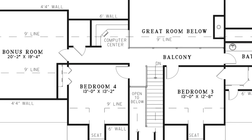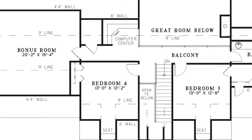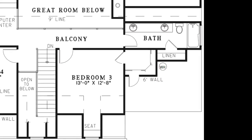There is also bedroom four with a private closet, a hall storage closet, and a bonus room which can be used as another bedroom or game room. To the right of the balcony is bedroom three with a private walk-in closet and a full bath with a double vanity and a linen closet.